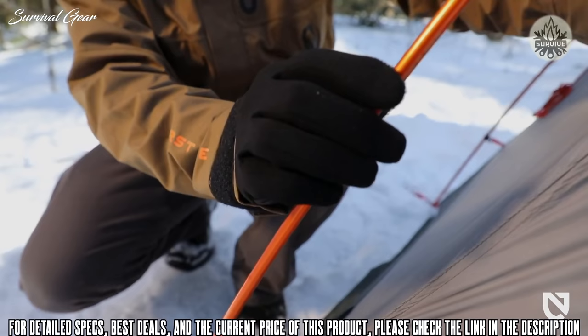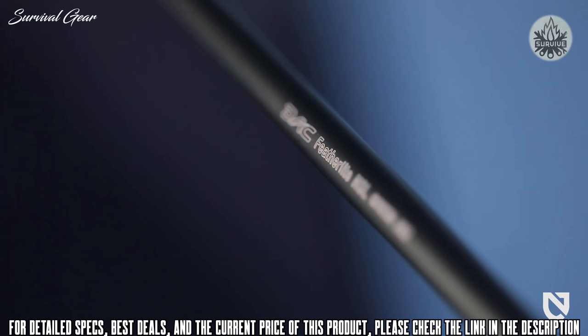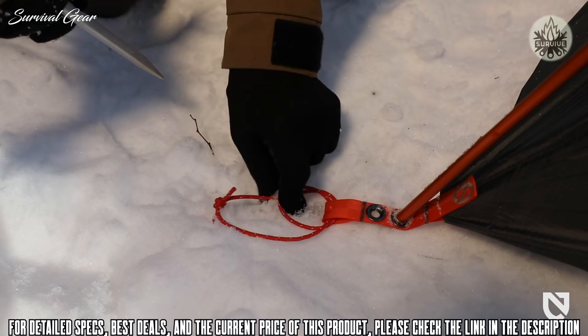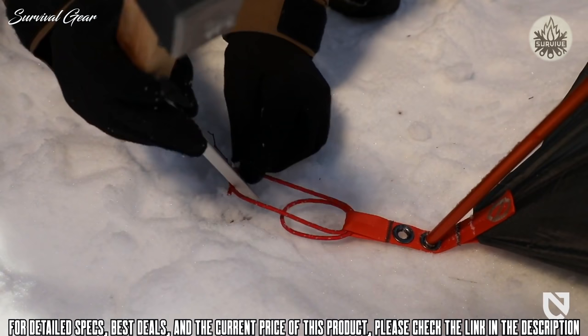Kunai's color-coded pole system offers an intuitive, lightning-fast setup and leverages incredibly strong premium aluminum DAC Featherlight poles for ultralight strength and stability. Weatherproof hoods allow pass-through guy-outs to secure the inner tent structure directly to the ground when you need greater protection in a storm.